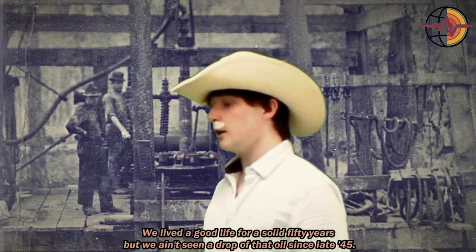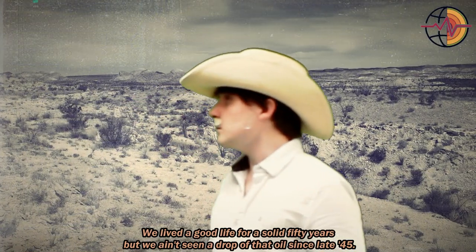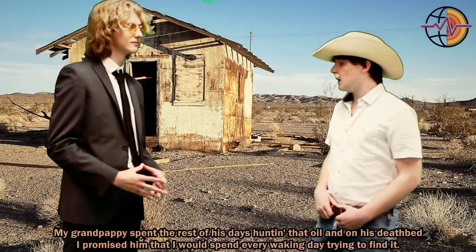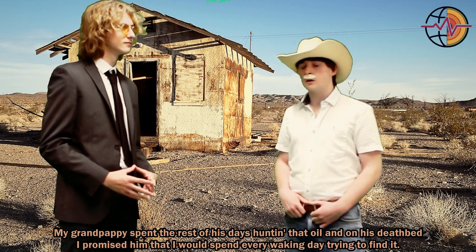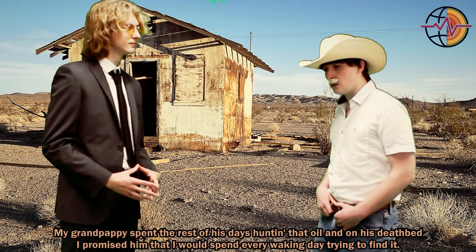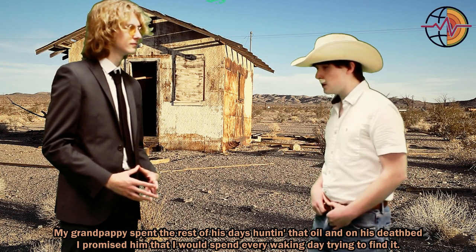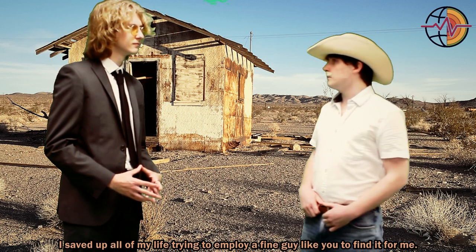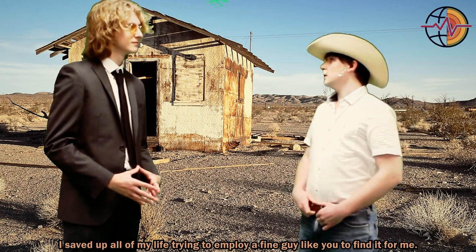We lived a good life for a solid 50 years, but we ain't seen a drop of that oil since late '45. My grandpapa spent the rest of his days hunting that oil, and on his deathbed I promised him that I would spend every waking day trying to find it for him and make him proud. I saved up all of my life to try to employ a fine guy like you.